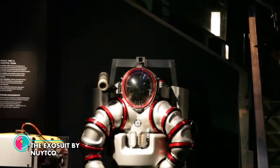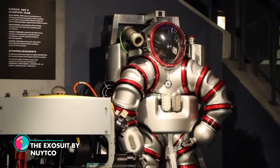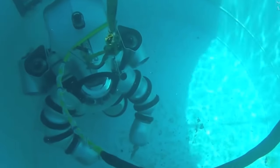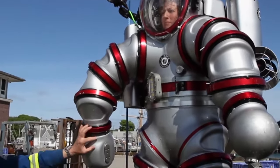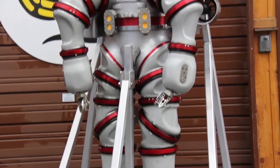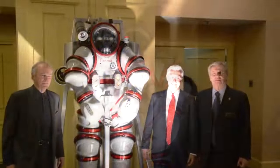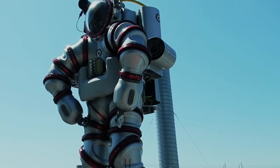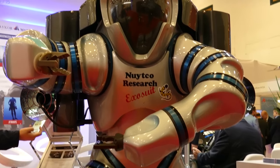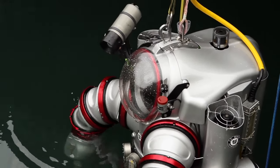The Exosuit by Nitko. The Exosuit by Nitko is not your ordinary diving suit. It is a hard metal diving suit that allows divers to safely operate down to a depth of 1,000 feet and still perform delicate work. Equipped with thrusters, lights, cameras, and even auto-heading and auto-depth functions, the Exosuit is a diver's dream come true. With an impressive autonomy of up to 50 hours and a wireless underwater communication system, the Exosuit can be remotely controlled from the shore or a boat, providing a truly immersive and unforgettable diving experience.